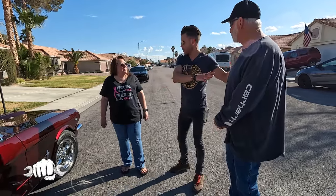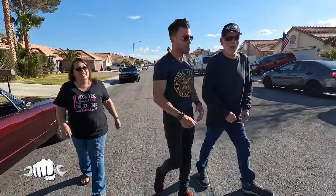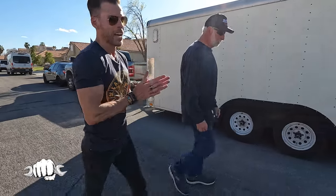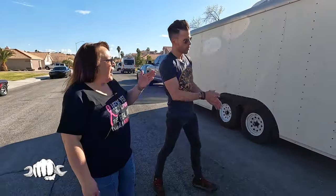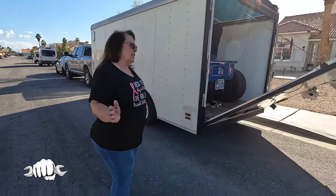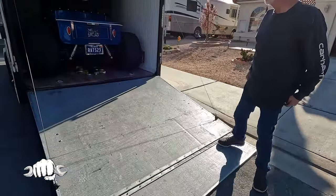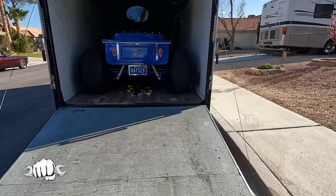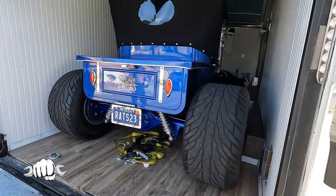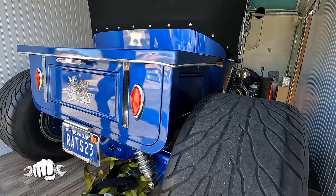Working on the car helped in the healing process after Terry's heart attack. After the widow maker he had another blockage and ended up having a triple bypass — they wouldn't let him go back to work. I was worried about him because he needs something to do, so I went online and started ordering parts and didn't stop until it was done. And it is done!